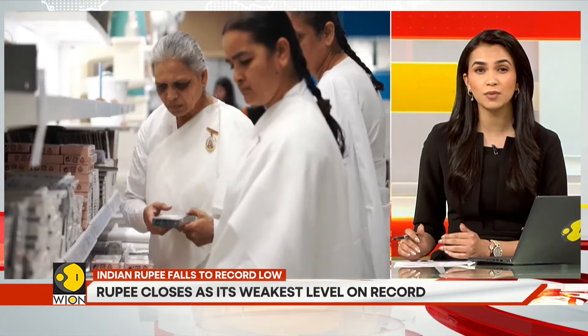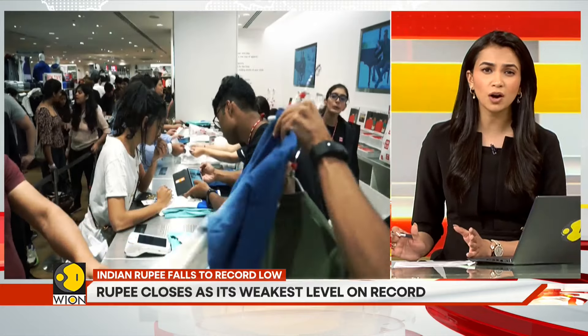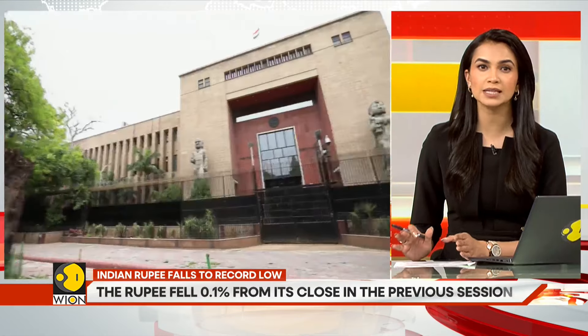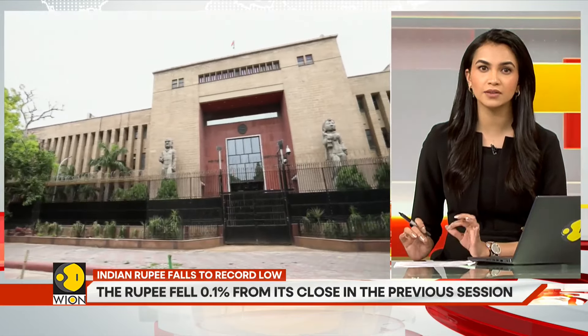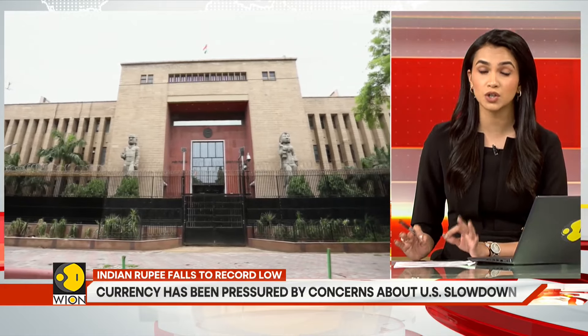That said, you must keep in mind that despite headlines of a falling rupee, you need not panic. The Indian rupee has remained one of the world's most stable currencies. India's central bank has kept a tight rein on the rupee, and the Reserve Bank of India is likely to intervene in order to stop a sharp dip.